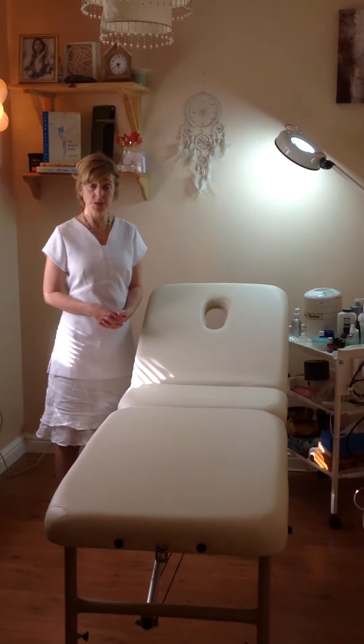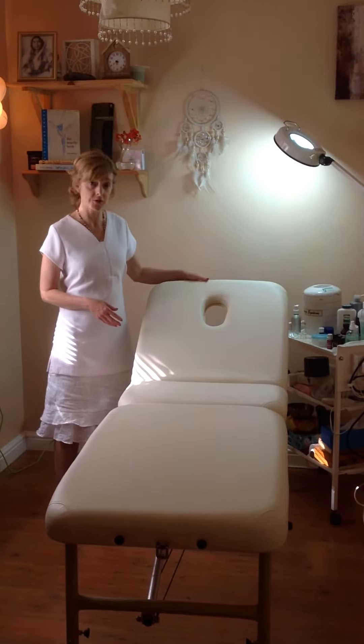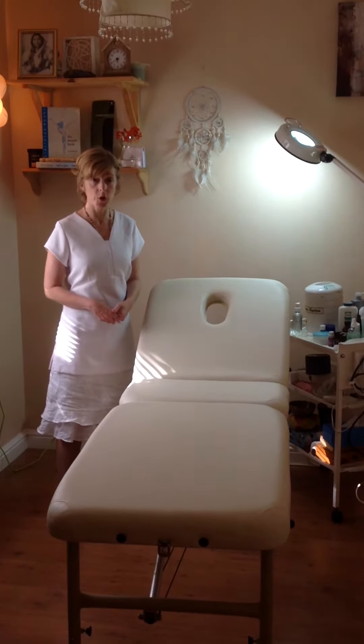It's easy to adjust the legs and I've been really pleased with it so far. It has a breathe hole that I wanted and it has a back rest that I wanted. So being petite, I can use this couch to its full advantage.